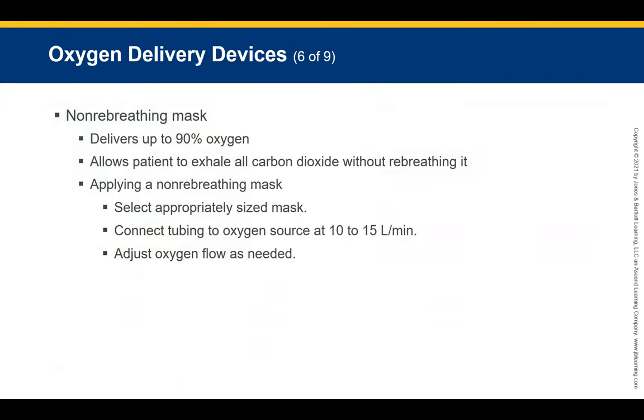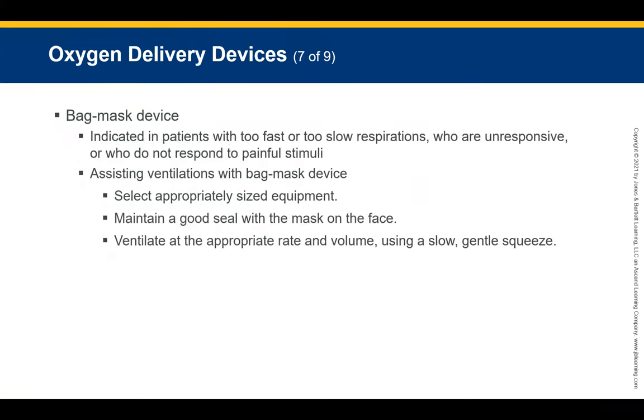Non-rebreather masks deliver up to 90% oxygen to the pediatric patient and allow the patient to exhale all carbon dioxide without rebreathing it, because of the one-way valve on the side of the mask. The bag-mask device is indicated for pediatric patients who have respirations that are either too slow or too fast, who are unresponsive, or who do not respond purposefully to painful stimuli.